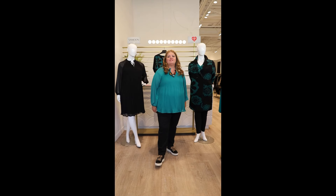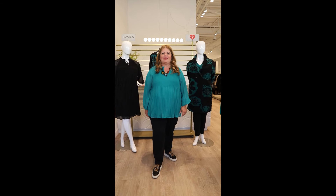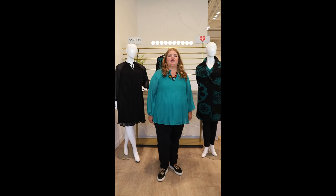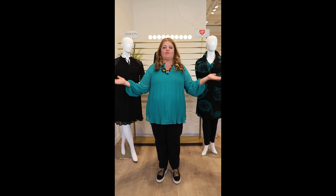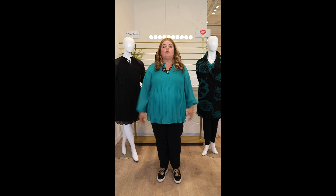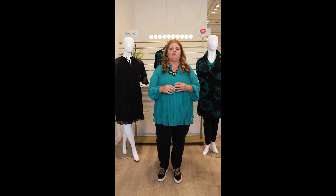Hi everyone, welcome to this week's edition of Happy Thursday! We get to show you our new fall Samoon collection and we're so excited about this emerald color — it's really out there and beautiful. What Samoon does really well is take beautiful pieces in a really good pattern story. It's casual, so it's dressy casual, for everybody. You can wear it to work, but if your lifestyle doesn't entail going to work, you can still wear these clothes.